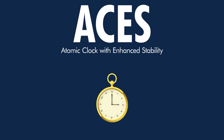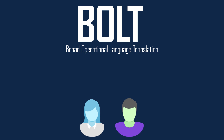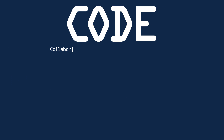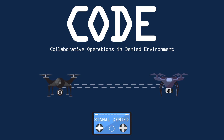A is for ACES, atomic clock with enhanced stability, because the better the clocks, the better the timing, the positioning, and the navigating. B is for BOLT, broad operational language translation, because it is easier to get along with anybody if you can understand what they're saying. C is for CODE, collaborative operations in denied environment, because unmanned aerial vehicles should be able to work together, even in places where GPS and communications don't reach.